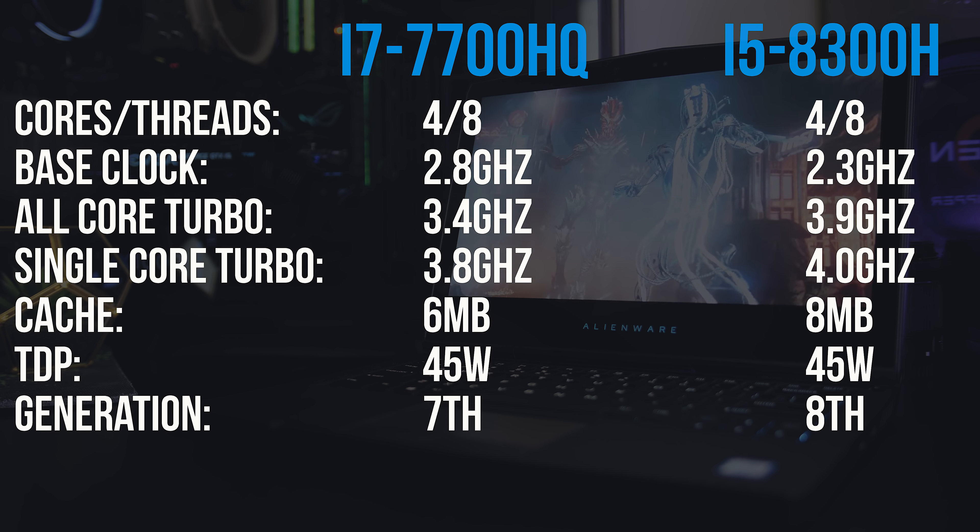While running the games on the 7700HQ most of them were averaging 3.4GHz on all CPU cores, while the 8300H was averaging just under 3.9GHz on all cores — that's almost a 15% clock speed increase, although typically at higher graphical settings we'd be less CPU limited in most of these games anyway.